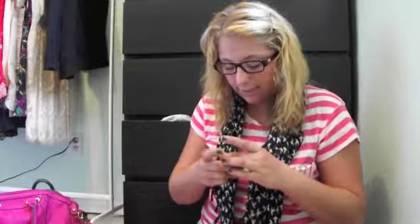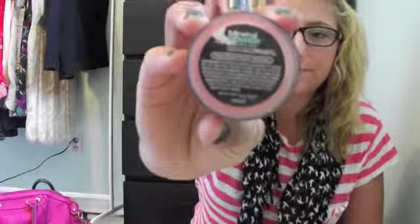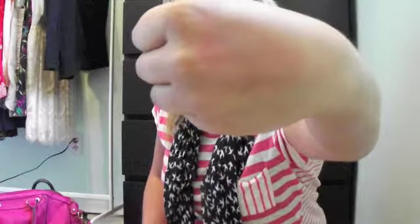Then I picked up this blush. It's called the Mineral Power Blush by Maybelline, and I picked it up in the color True Beach. I'm actually wearing it today — it's pretty pink, but it's very natural-looking when you put it on.